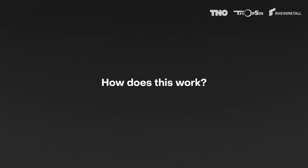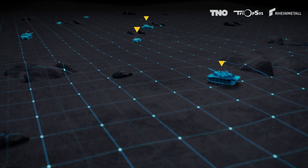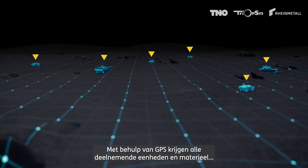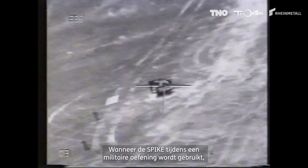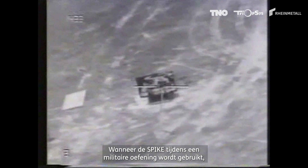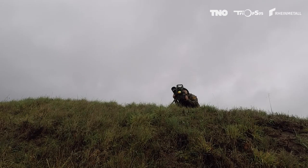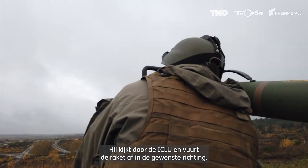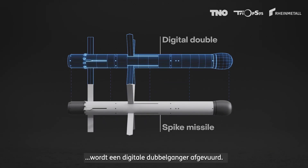How does this work? First, the entire military training area is digitized. With the help of GPS, all real-life participating units and equipment get a digital double in this virtual world. When the Spike is used during a real-life military exercise, the shooter acts exactly as he normally would — he looks through the ICLU and fires the missile in the desired direction. But instead of an actual missile, a digital double is fired.